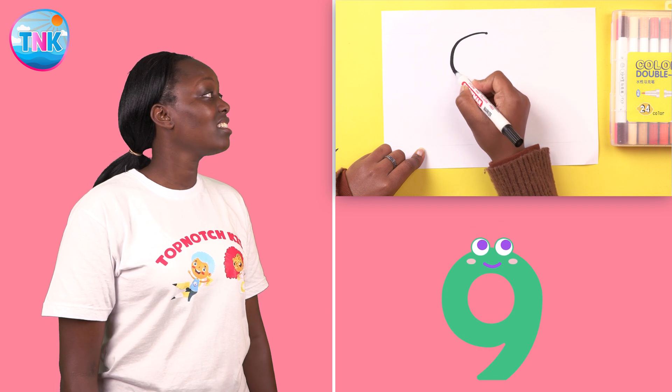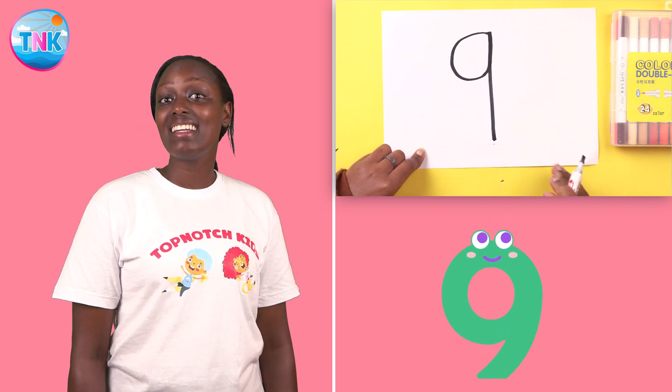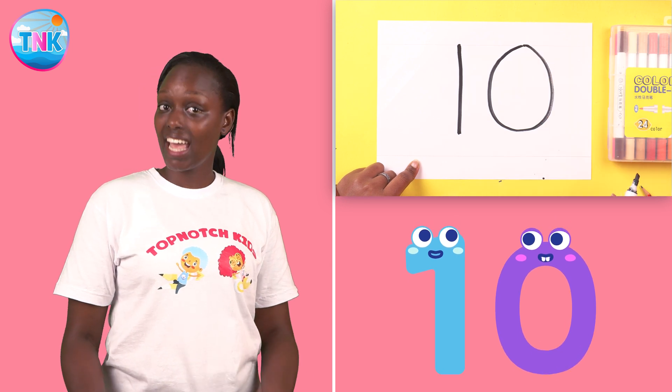Round and down. Number nine. One and zero. Number ten.